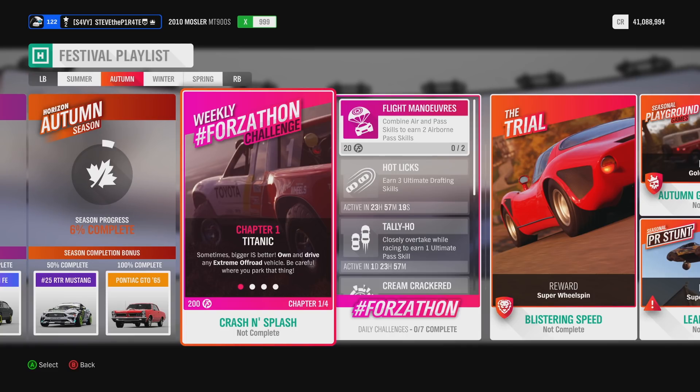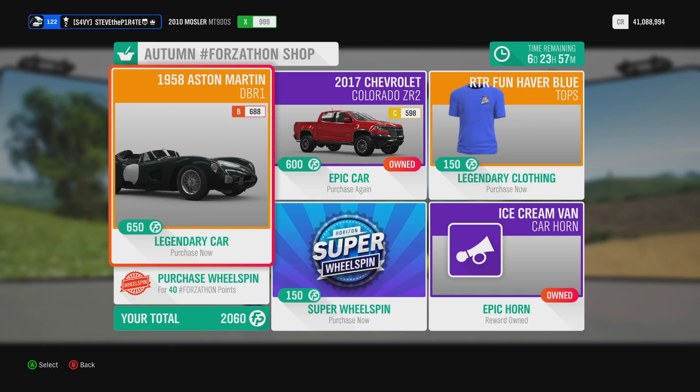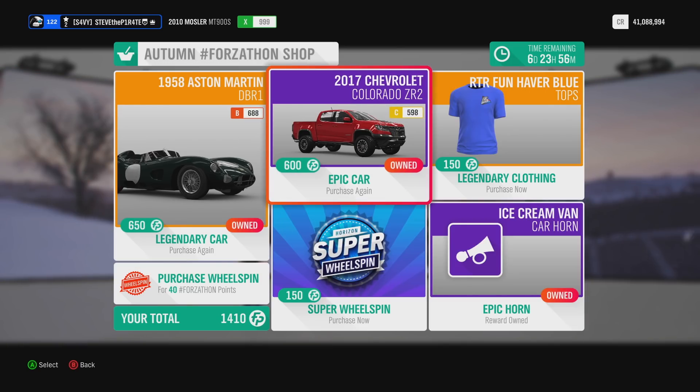Before I delve into each of the challenges, let's take a look at what's available in this week's Forzathon shop. This week we have the 1958 Aston Martin DBR1, you can pick this one up for 650 Forzathon points. We have the 2017 Chevrolet Colorado ZR2, you can pick this one up for 600 Forzathon points.